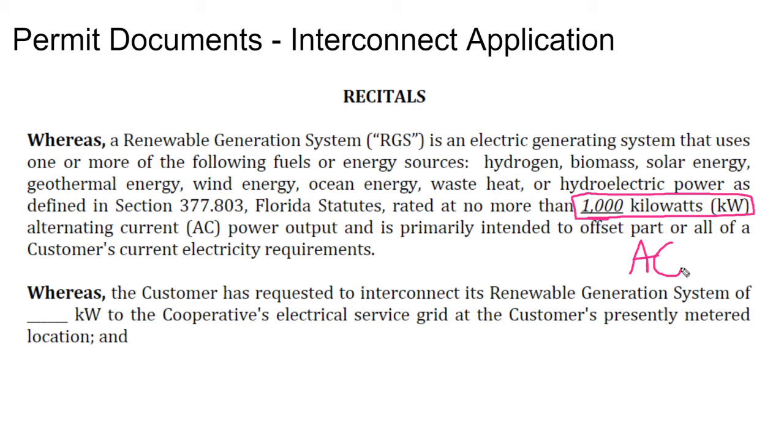On a 1,000 watt inverter, the power output can't exceed 1,000 watts. And of course, we know from class that the 1,200 kilowatt solar array is almost never going to get up to 1,200 kilowatts of true DC capacity to begin with.